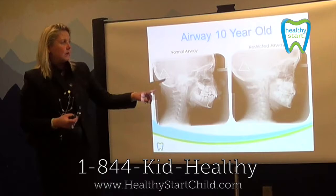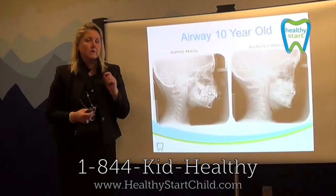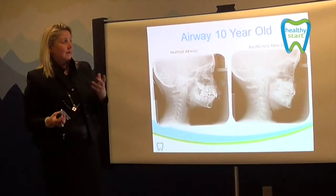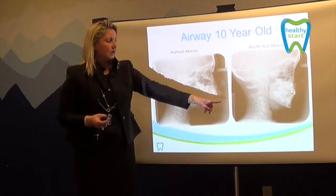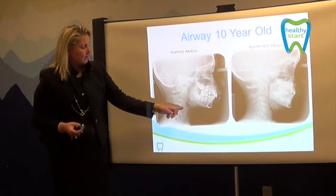Let's look at an airway of a 10-year-old. We can see a normal airway and a restricted airway. A restricted airway can be almost the size of a coffee stirrer. I don't know if any of you have tried to breathe through a coffee stirrer, but it's impossible — you get a headache in about two minutes. But that might be your child every single day, every night, for their entire life. Our goal with the Healthy Start treatment is to bring that lower jaw forward in order to open up that airway and breathe through the nose.